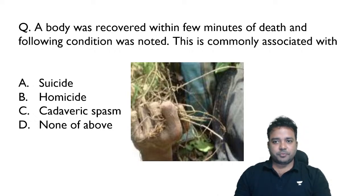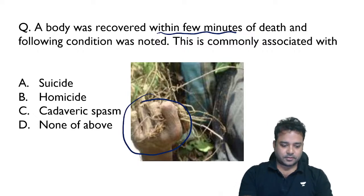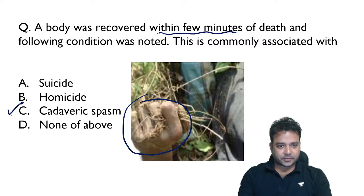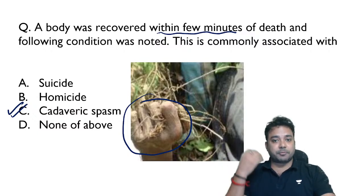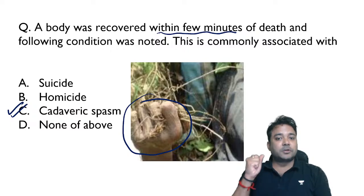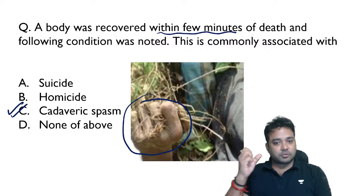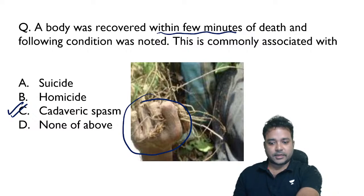A dead body was recovered within few minutes of death and a contracted condition of the hand muscles was noted. This mostly goes with cadaveric spasm. Cadaveric spasm is a post-mortem change which occurs at the time of death or within few minutes. At the time of somatic death, the ATP of those hand muscles was consumed due to struggle to survive, so with no more ATP to relax the muscles, they go into contraction. Other body muscles will be in a stage of primary flaccidity.